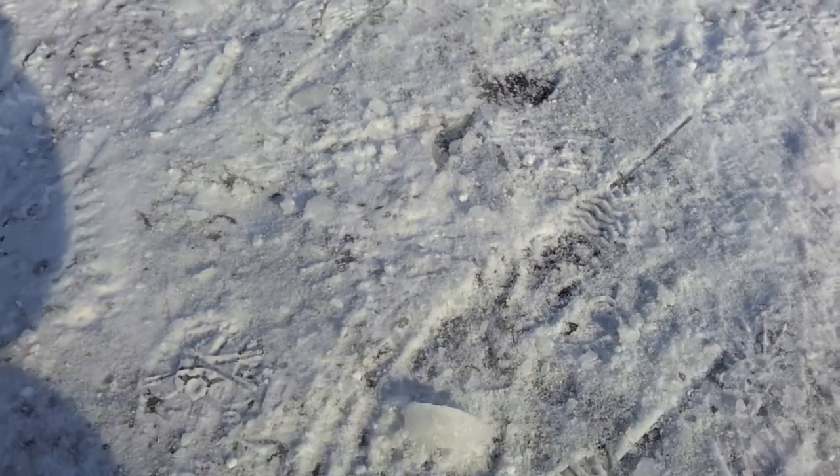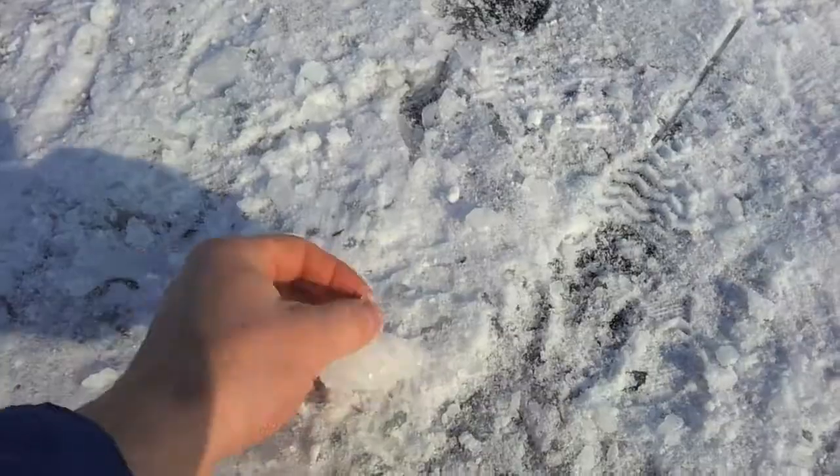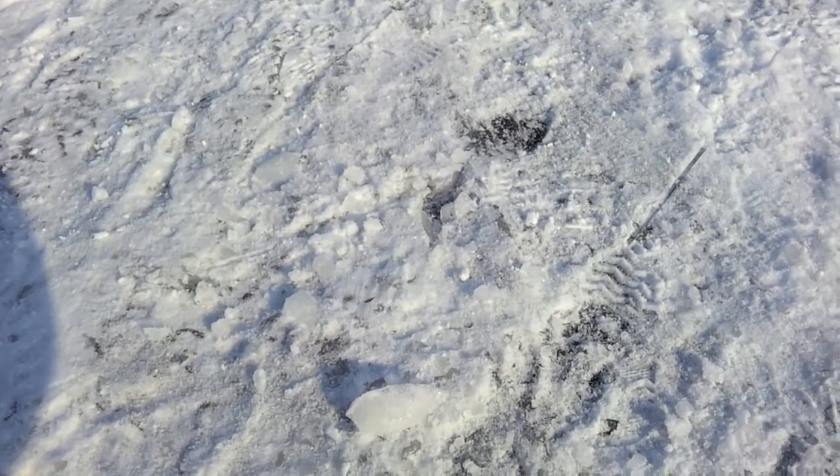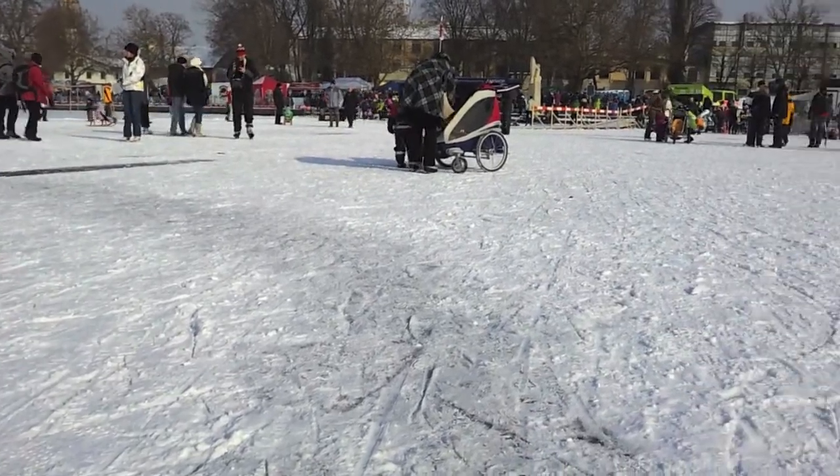Here's another fault. But instead of moving apart, the two plates are moving together, creating a ridge — by the very same process the Alps or the Himalayas formed. So a frozen lake surface is a model for plate tectonics.